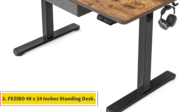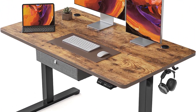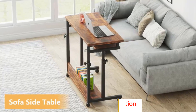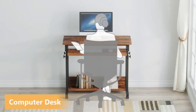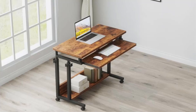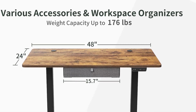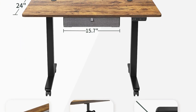Number 2: Fezbo 48 x 24 inches standing desk. The Fezbo 48 x 24 inches standing desk is a product that has undergone several years of continuous refinement, resulting in an improved home office experience and a reputation for high quality. One of the key features is its sturdy construction, capable of supporting up to 176 pounds. The desk's generous dimensions of 48 x 24 inches provide ample workspace, making it suitable for both professional and personal use.